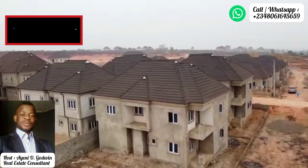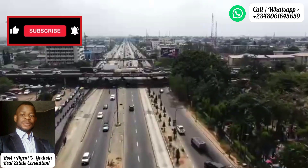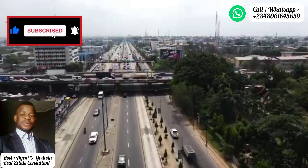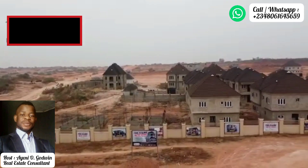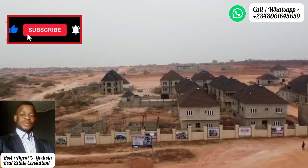Regarding access to this estate: from Ikeja, it is less than a 10-minute drive. From Abule-Egba through Ekoro Road, also less than 10 minutes. You are also well connected to parts of Ogun State, with good entry and exit routes to this particular estate.